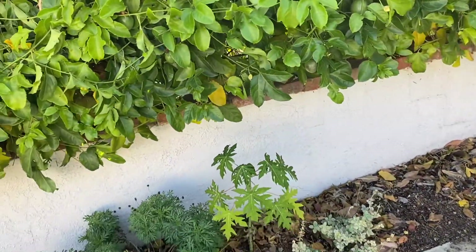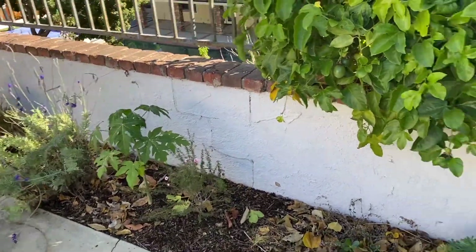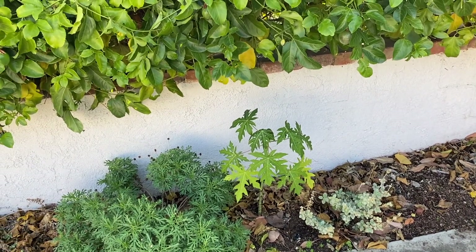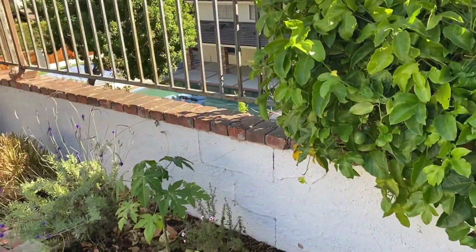I've got a couple of papayas down here — just planted them this year, they're about double the height of when I put them in. I had a papaya before and it would flower but never set fruit. So I've got two of them here and I'm hoping with our pollinators on site, we can get these guys to fruit.